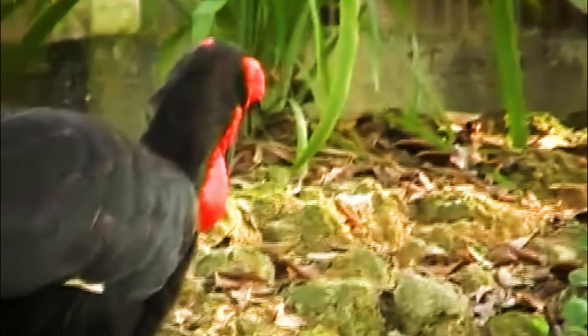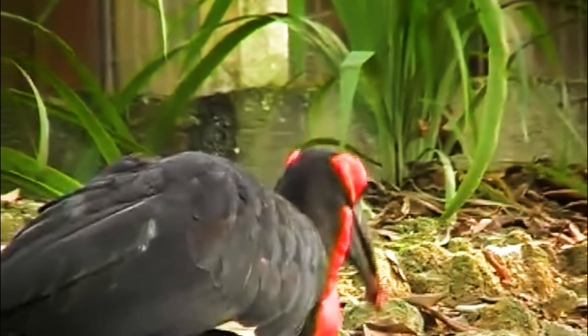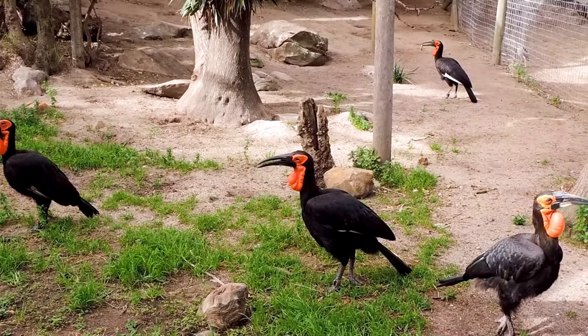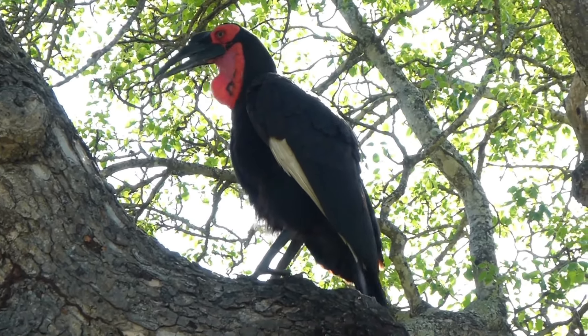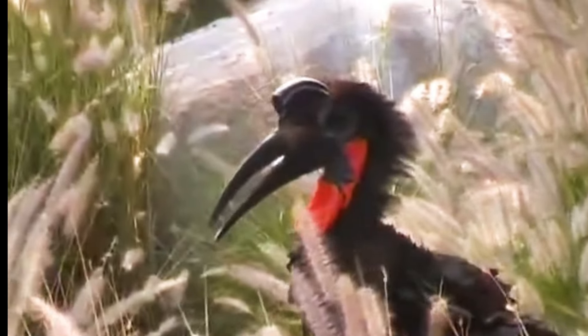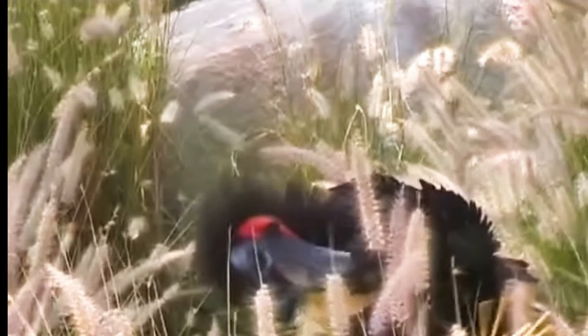Groundhornbills can live up to 40 to 50 years in the wild, making them one of the longest-lived bird species. Their booming calls are often mistaken for lion roars in the savannah. They play an important role in their ecosystems by controlling pest populations and scavenging carrion. Groundhornbills are symbols of African wilderness and are culturally significant in many African traditions. Protecting these unique birds is crucial for maintaining the ecological balance of their habitats.